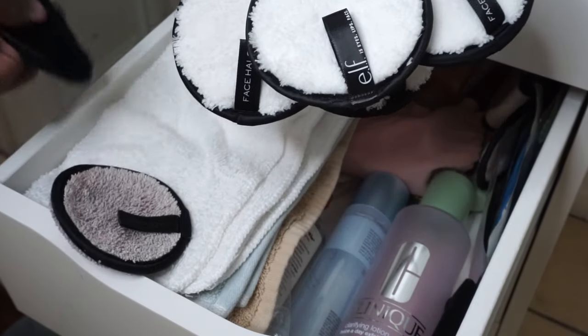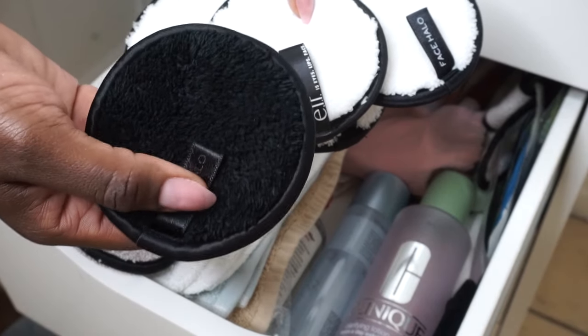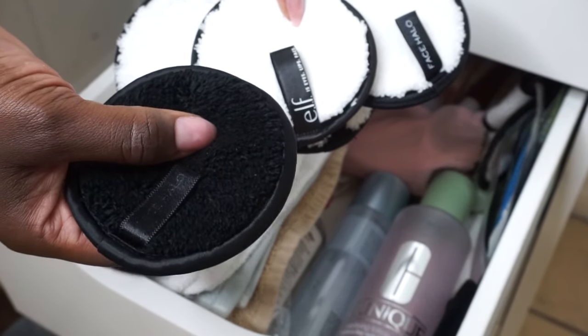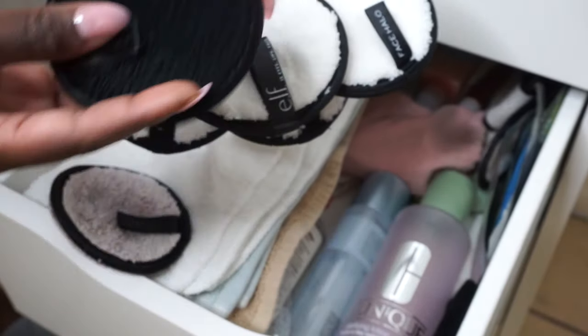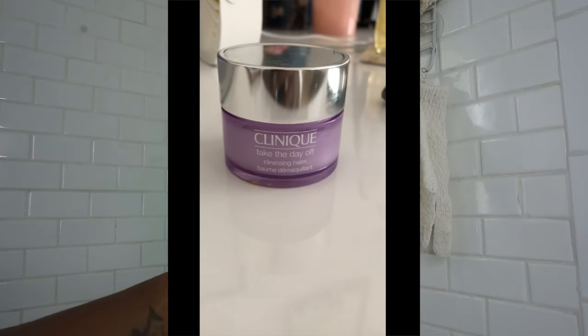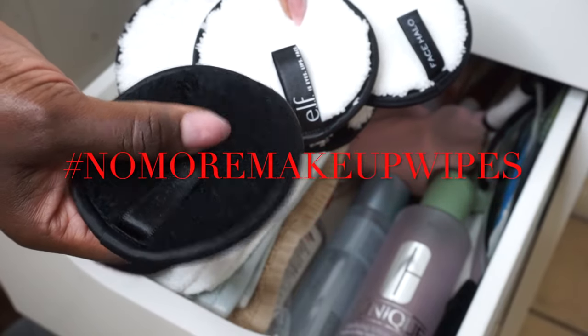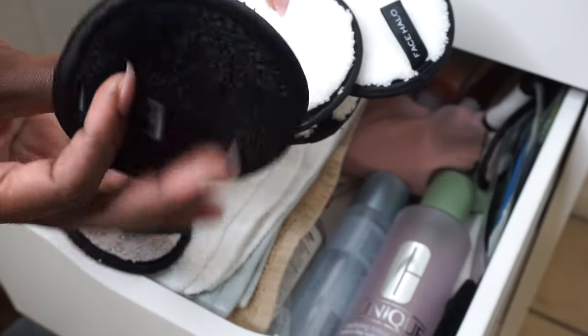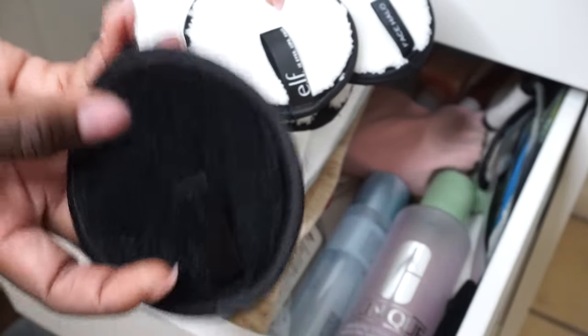I've been using the Face Halo brand for years now. I have two product reviews on the Face Halo Pro as well as the regular Face Halo — linked down in the description. I also have a cleansing balm from Clinique that I use sometimes, and I decided to try e.l.f. as well. They're both good, they both work. All you need to do is add water and it removes your makeup like magic.